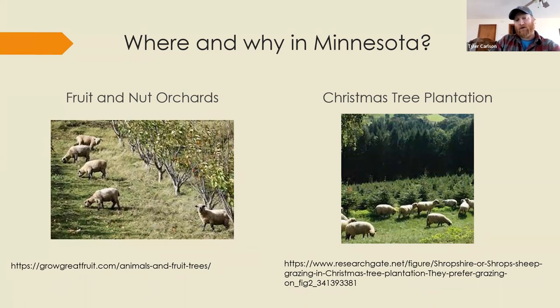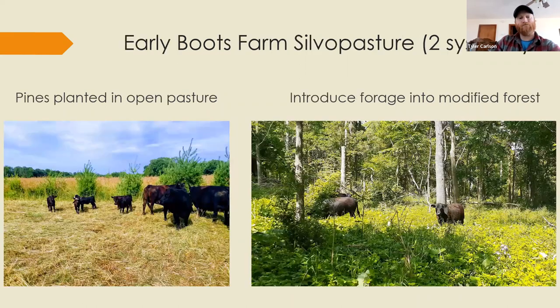Christmas tree plantations are another opportunity — it's not new, it's been done across the country, and sheep seem to do well with Christmas trees. We have Christmas tree plantations in Minnesota, so this is an opportunity for some of those producers to think about. Now let me turn to our farm and what we've been doing for the last 10 years — we've been working with both ways of generating silvopasture at Early Boots Farm.